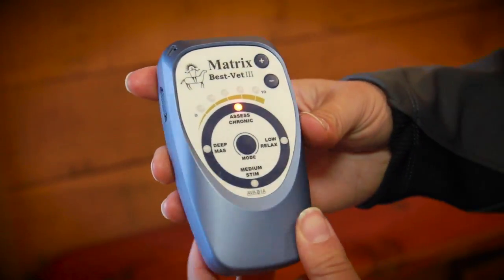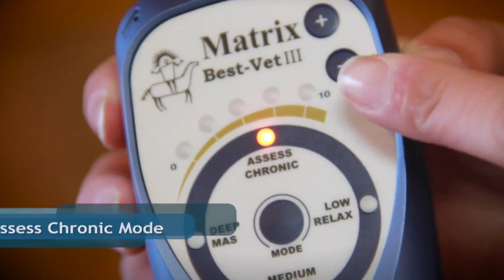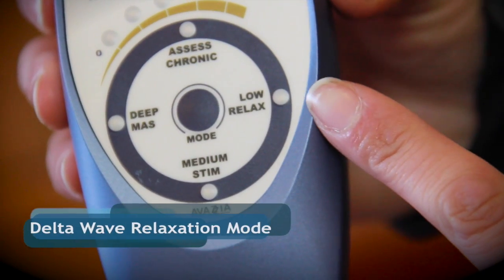The Matrix BestVet 3 has a brand new look. This model automatically defaults to the assessed chronic mode, has new initial reaction indicators which measure skin conductance, and a new delta wave relaxation mode.